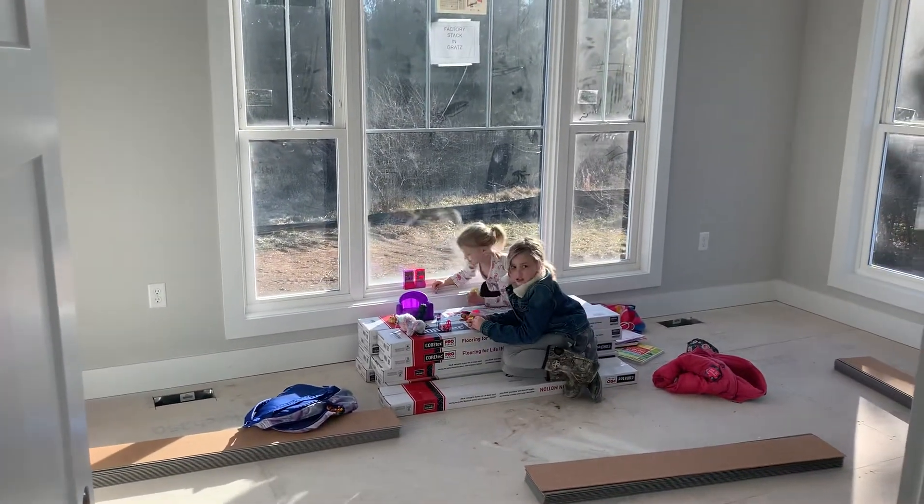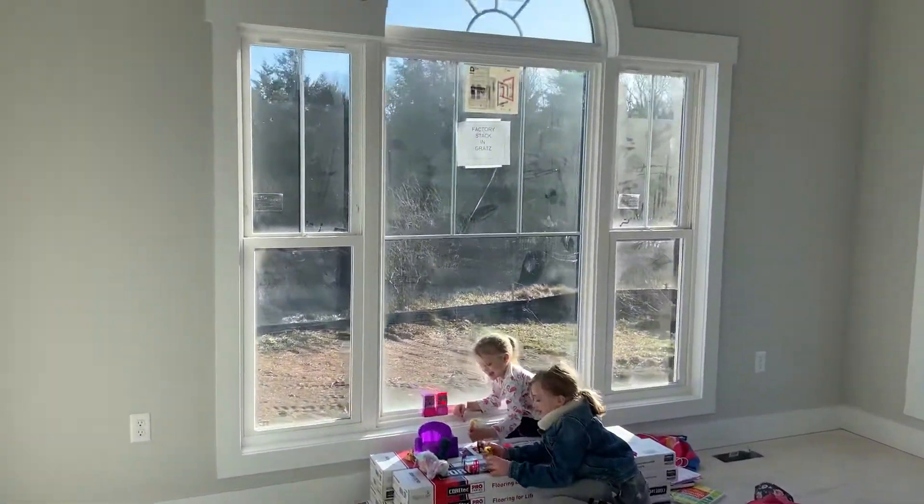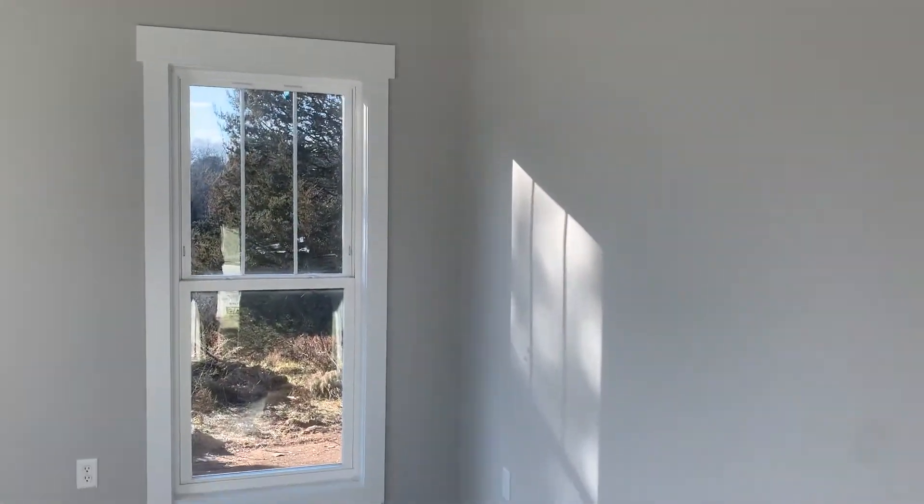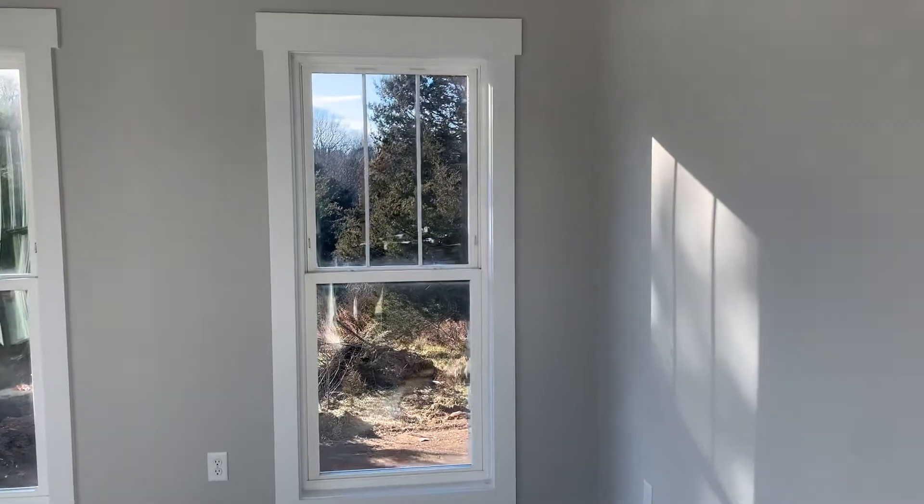There's the girls — they're out here playing. And this is Pam's sun room. Nice color in there; they've really got the trim looking nice too.